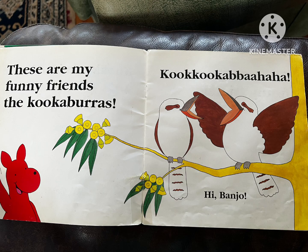Hi, Banjo. These are my funny friends, the Kookaburras.